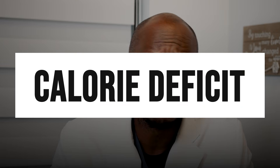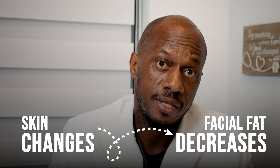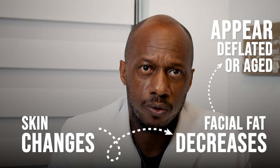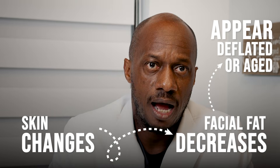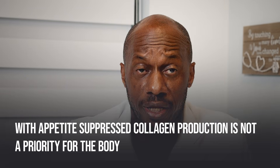Let's start with what's really happening biologically. One of the most misunderstood parts of GLP-1 therapy is how quickly the body shifts into a calorie deficit. People often lose one to three pounds per week in the early months or more, and the body simply doesn't adapt evenly. First, you get skin changes — like the Ozempic face. When facial fat decreases faster than the skin can remodel collagen, the skin may appear deflated, aged, or sagging. Collagen turnover is slow; it can take 8 to 12 weeks to respond, so the skin is playing catch-up the whole time. With appetite suppressed, collagen production is not a priority for the body.